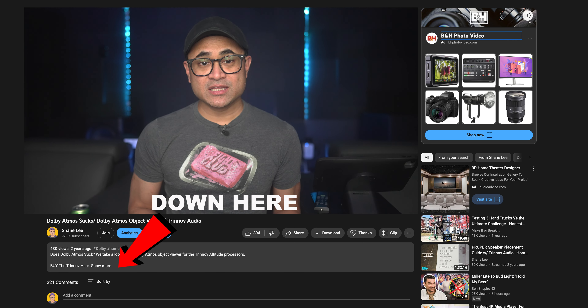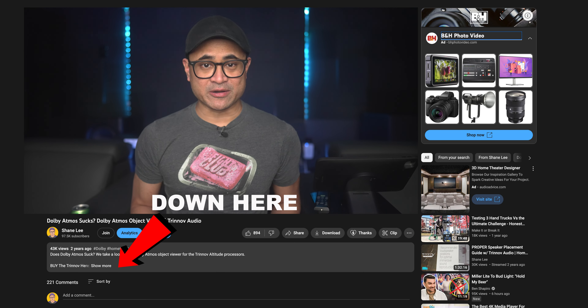Let's take a look at the Atmos viewer and see how active this mix is. If you don't know what the Atmos viewer is, you can find a link in the video's description that tells you all about it.